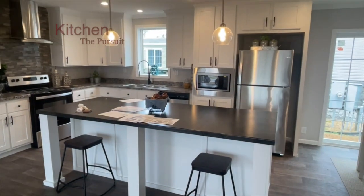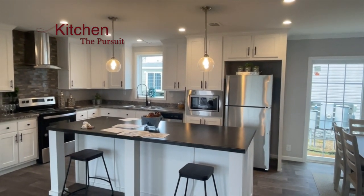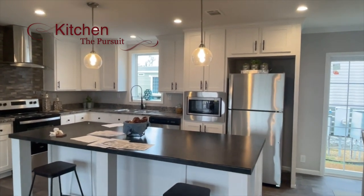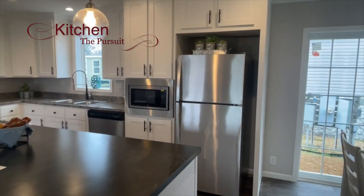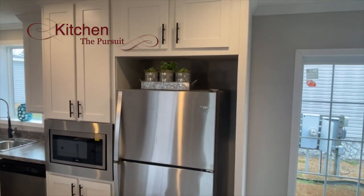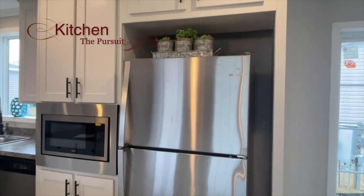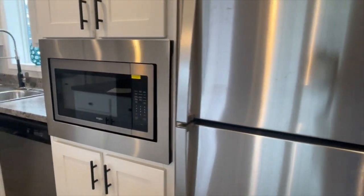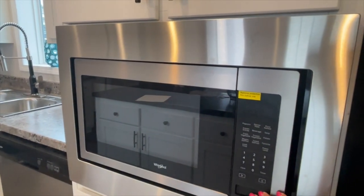I love, love, love this kitchen. I love the white cabinets in here, the dark countertops. The pendant lighting is simple but beautiful. I love the fact that the standard feature in this area is the microwave pantry, so you have your built-in microwave right here. Absolutely love it, love it.